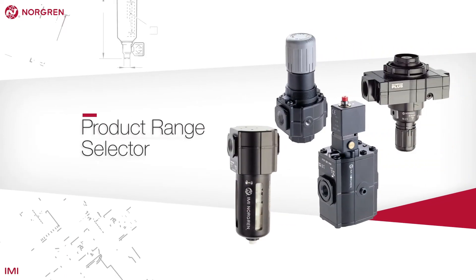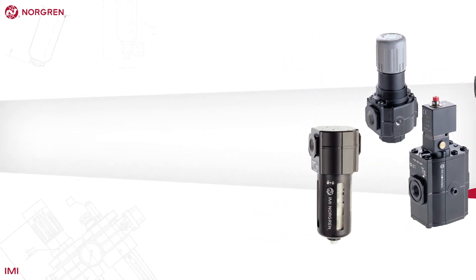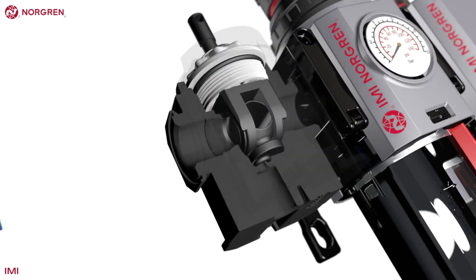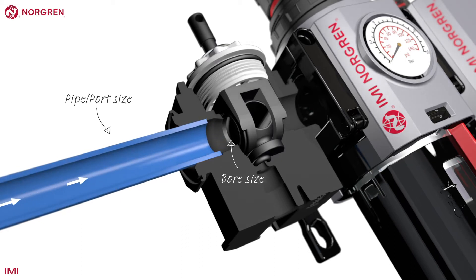Norgren products each have a nominal bore size but are capable of operating with port or pipe sizes that differ. The bore size refers to the internals of the unit — this is the size of pipe it was designed to be used with and will perform most efficiently with.